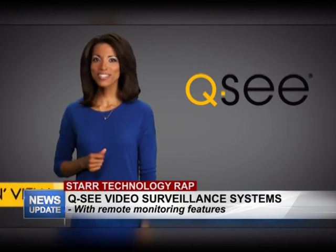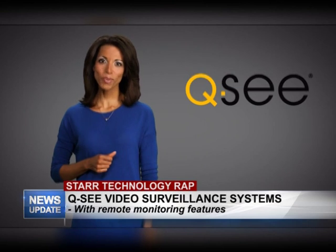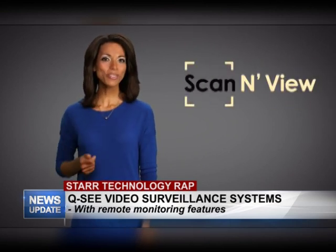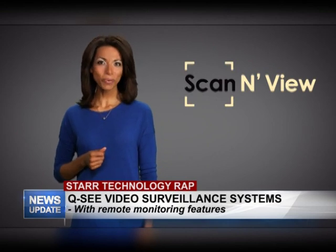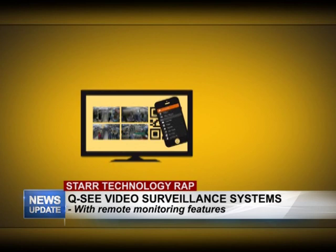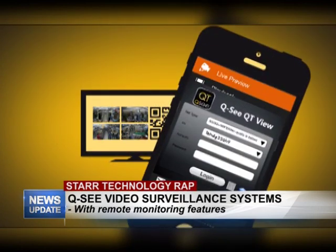QC's dedication to providing cutting-edge technology includes making it easy to use. We want to take the technical jargon out of setting up remote monitoring with Scan and View. With our new Scan and View service, setting up your DVR's network settings is as easy as taking a picture on your phone — just scan a code with your mobile device, enter your username and password, and you're all set up.